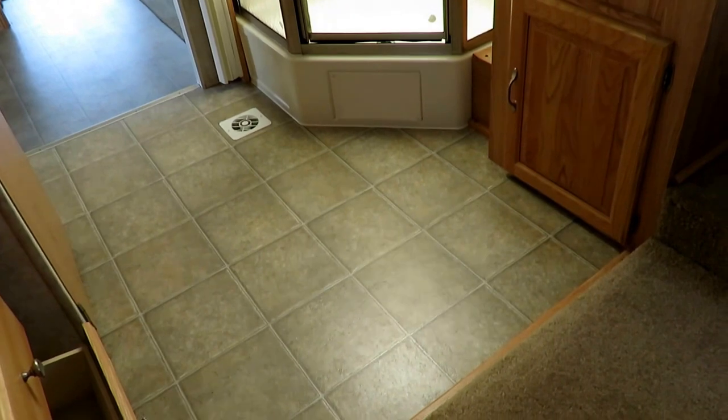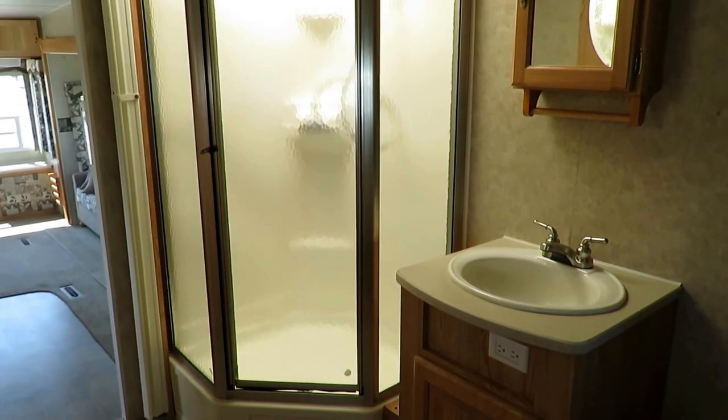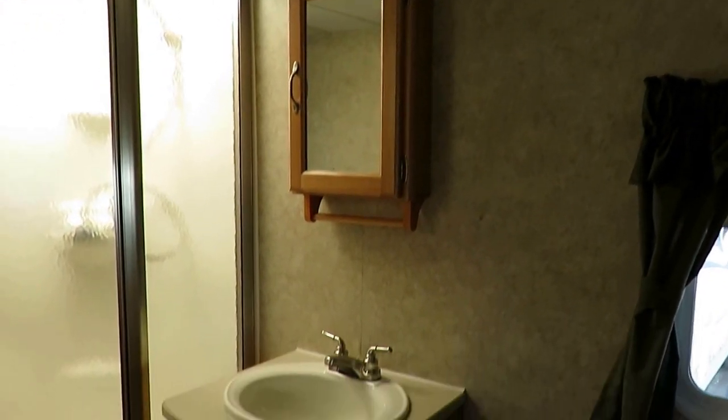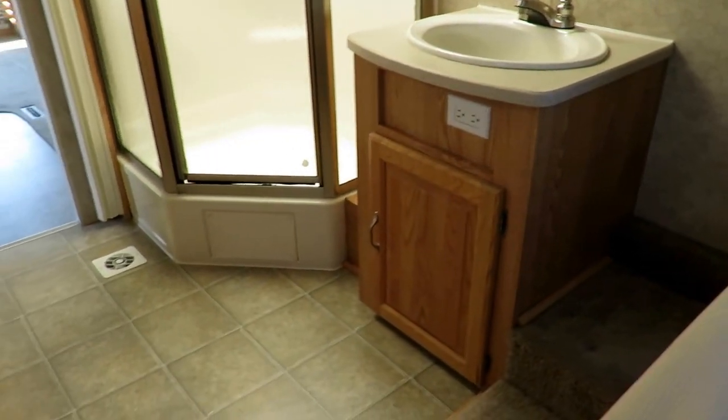This is an open bed-bath design, which gives us a lot of floor space to get dressed and stretch out. We've got a big sink and a tall, clumsy-guy-friendly shower.